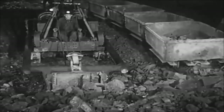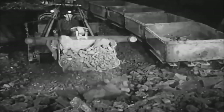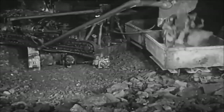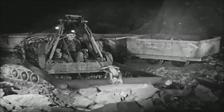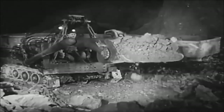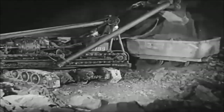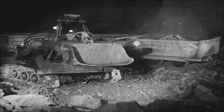Broken ore is loaded into mine cars by electrically operated loading machines, capable of loading all of the ore broken during an eight-hour shift. This often amounts to 100 cars. A loading machine is almost human in its responsiveness to the delicate controls. This mechanism is of the self-contained caterpillar tractor type and can be moved under its own power to new locations.